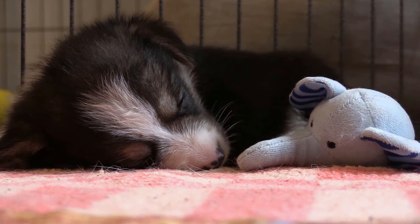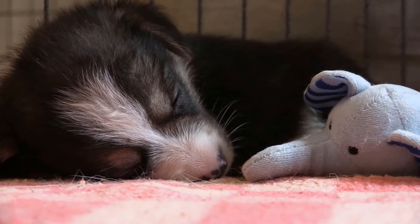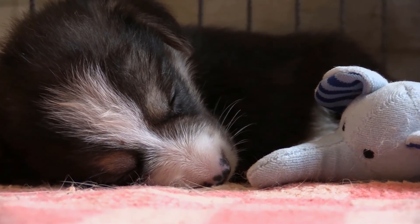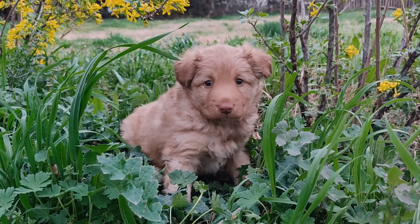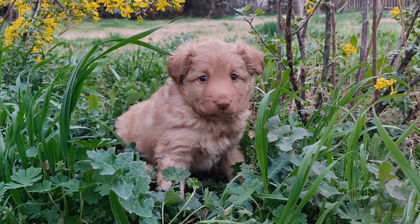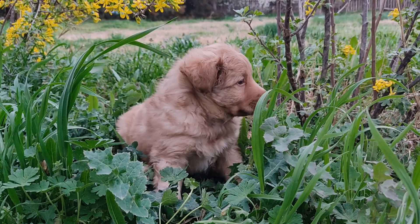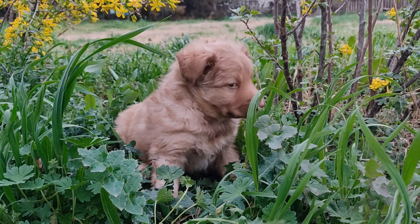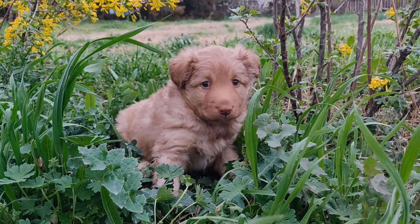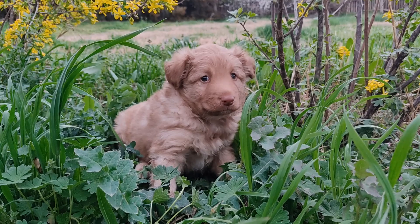Patella luxation in dogs is classified into four different degrees according to the severity of the problem. Grade 1: the vet is able to dislocate the patella from its place and it automatically returns to the correct location. Usually the problem ends there, without further pain for the dog. Grade 2: the patella keeps coming out and going back to the correct place. Usually the dog has a frequent limp. Although the patella returns to its place, surgery is recommended to avoid pain and further problems.